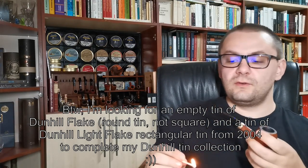Especially tins of tobacco that I already smoked. That's also a way to remind me — when I look at a tin, I remember the time I smoked it and how it was. But anyway, getting back to today's subject.